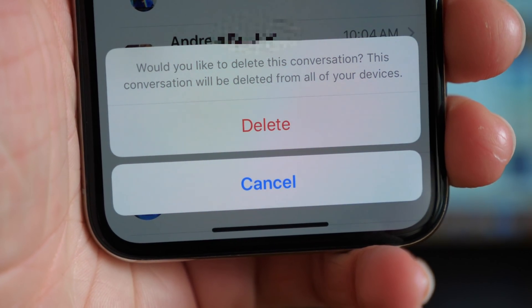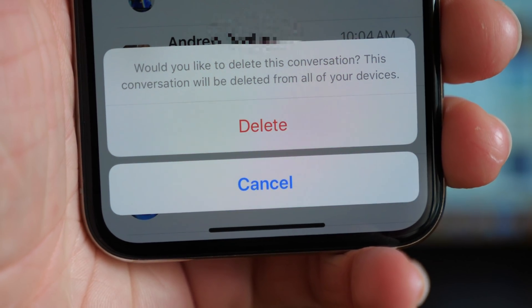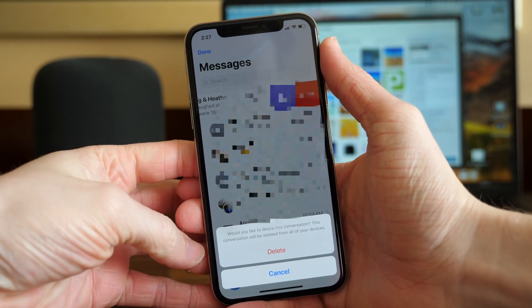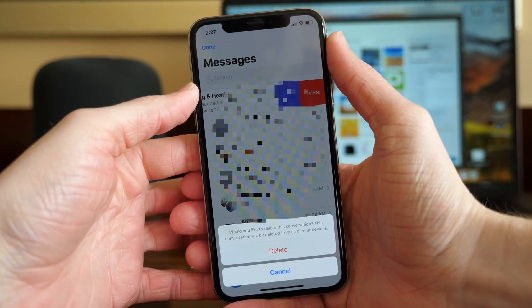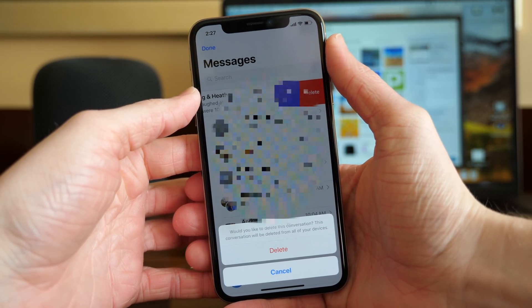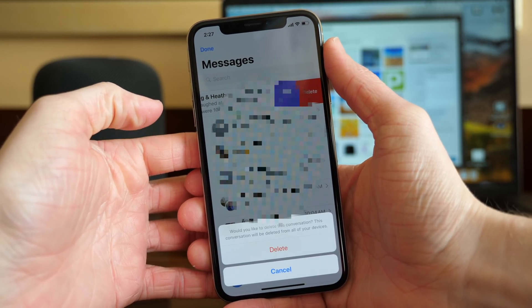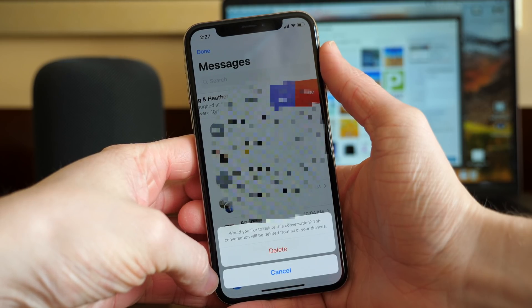In iOS 11.3 Beta 3, that is now an actual pop-up. It's no longer a placeholder and it says: 'Would you like to delete this conversation? This conversation will be deleted from all of your iOS devices.' It seems a little repetitive, but it's nice because now that Messages are stored in iCloud across all of your devices, you would never want to delete a thread and inadvertently remove it from all of your devices. So that pop-up has been added correctly in iOS 11.3 Beta 3.